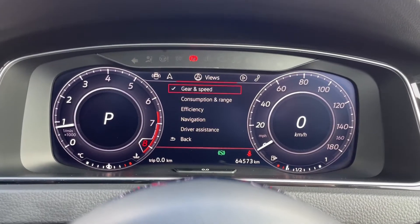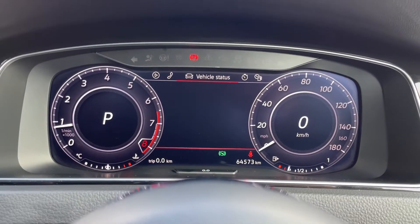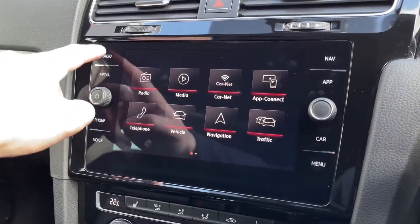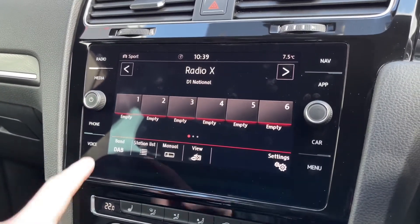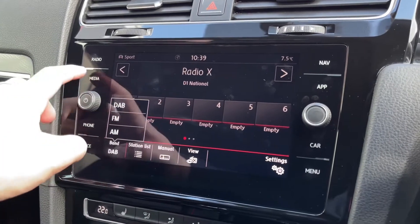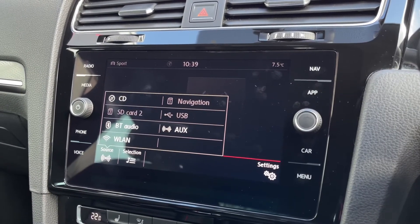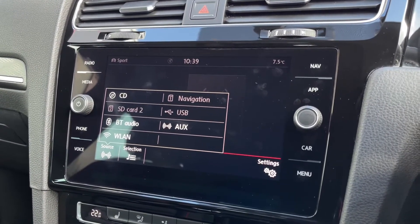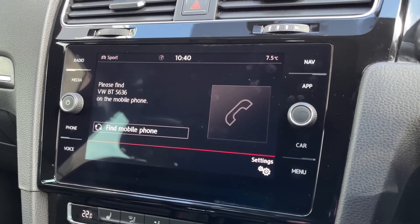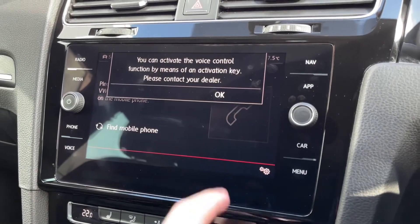Lovely digital cockpit dash here shows you all the information that you can get on the main media system, right in front of your eyes so you don't have to take your eyes too far off the road. Over to that main media system — starting off on the radio, plenty of wave bands: AM, FM and DAB, with DAB hosting stations from all across the country. You can also listen to your own media options: CD, SD, USB, Bluetooth and audio aux. Bluetooth can also be used for hands-free calling, which is fantastic as you can take calls while driving.